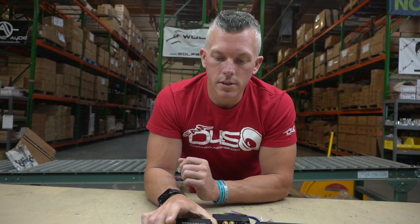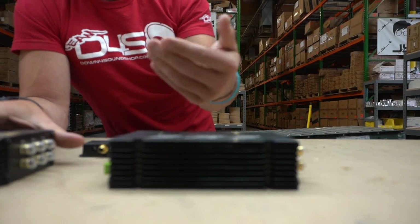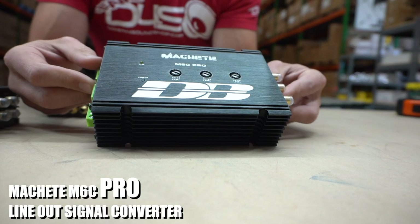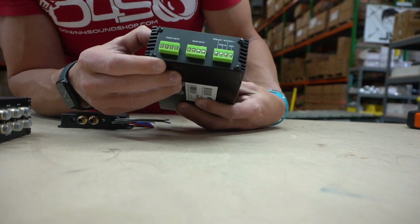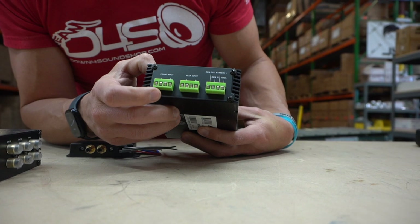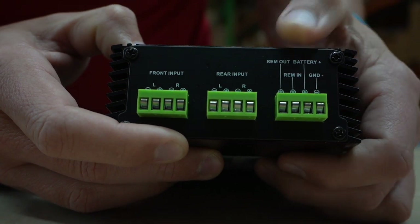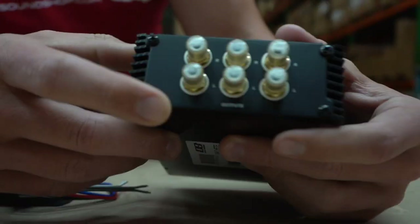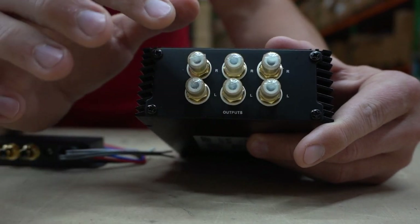So again, the SMD HLC-2 is $140. The next one, going from most expensive to least expensive, is the Defbonds Machete M6C Pro. You have your outputs here, your rear inputs, front inputs, the remote out, your battery positive and negative, and your remote in to turn it on. On the other side you have your RCA outputs — channels five and six, three and four, one and two.